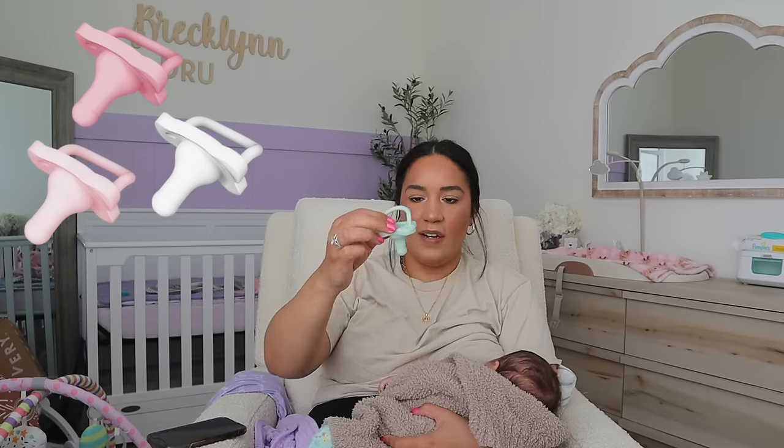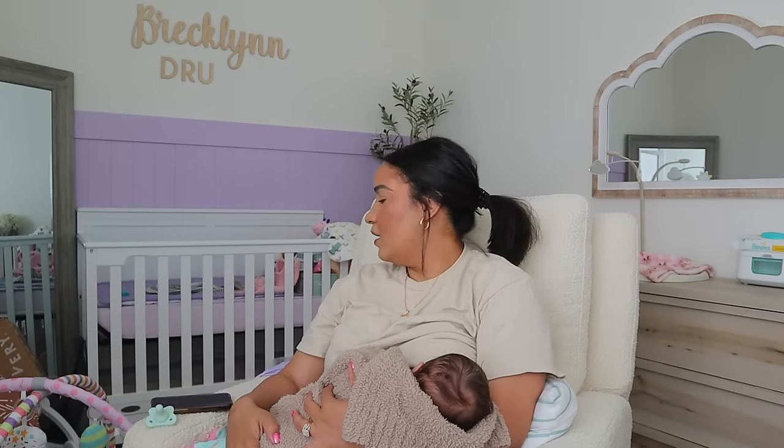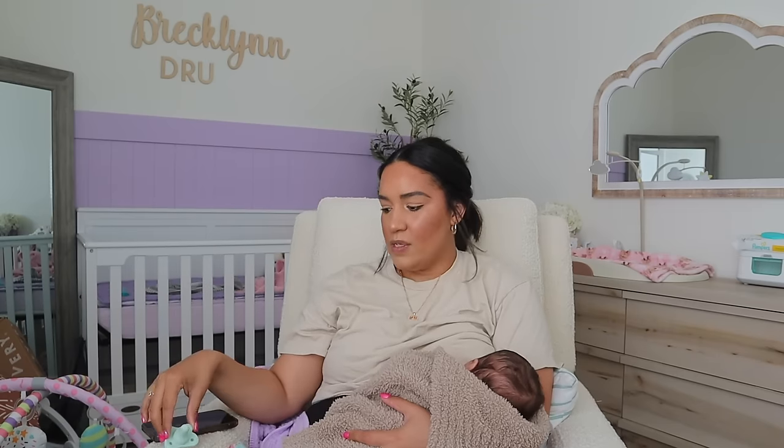For pacifiers, she loves the Dr. Brown's ones. They look like the nipple of the bottle and they're silicone. I honestly didn't even get these expecting her to use them — I just grabbed them from Walmart. She loves them. I've gotten her three different pacifiers; the dental hygienist-approved ones she doesn't like, and the Philips Avent ones she took the first few weeks, but the Dr. Brown's she's obsessed with. I'll link all three just in case, because every baby is different.